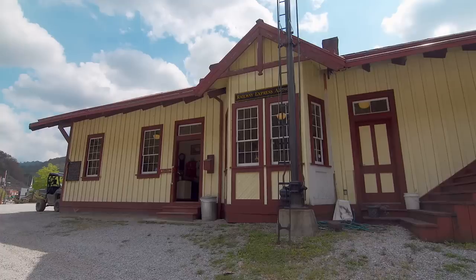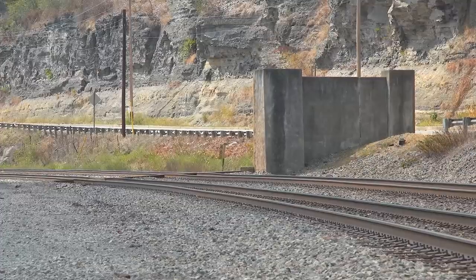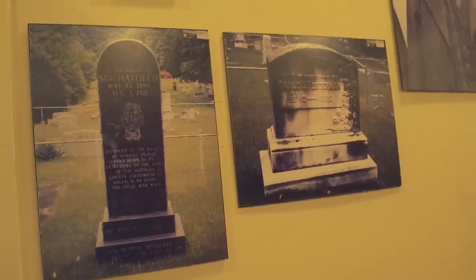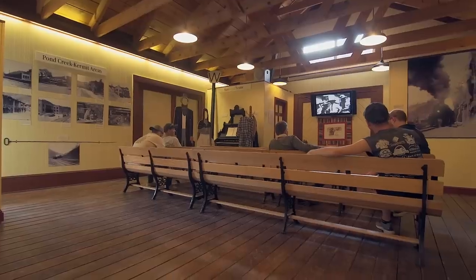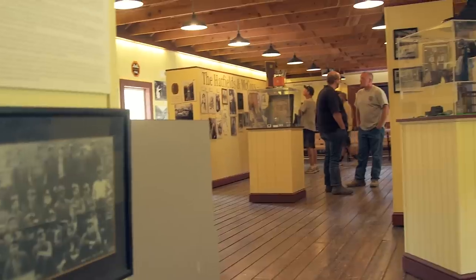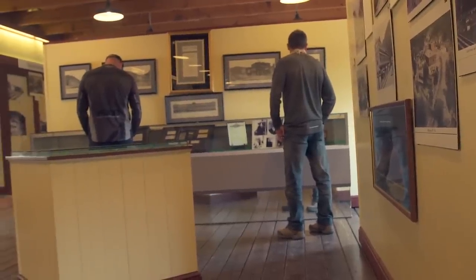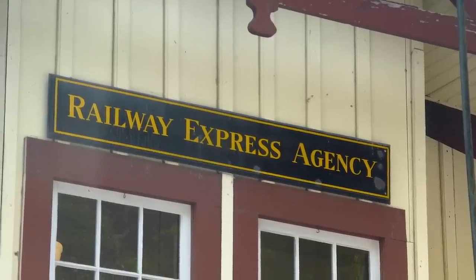The next museum we went to is called The Depot — it's a replica of the original train station that was in Matewan. It has a whole bunch of history in it, everything from general history about mining to bits and pieces about the massacre and the mining wars. But the big focus of that one is the Hatfield-McCoy feud. A lot of the big events within the Hatfield-McCoy feud took place in Matewan as well. It was just a really neat historical piece that you could go and touch and feel and watch — really, really fun.